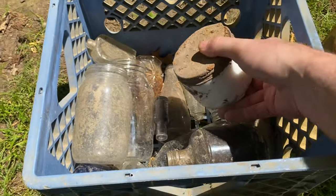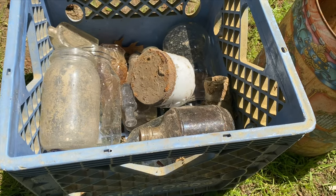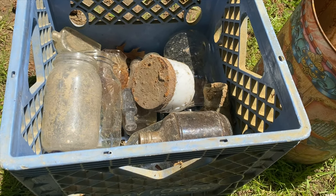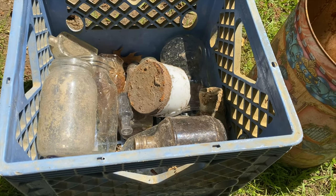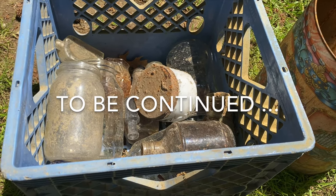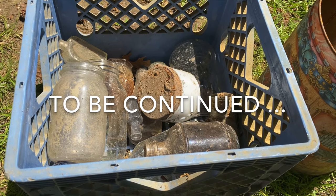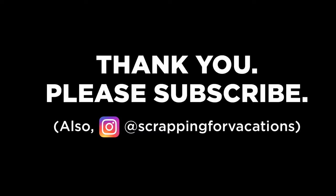Okay folks, here's what we ended up with. As you can see, these things are nasty, so they've got to be cleaned up so we can see if we have anything of value. We want to look for graphics, logos, dates, and things like that. Part two video I'm going to show you how I clean them and what we found, so be looking for that. All feedback is welcome - please like, comment, subscribe, and all that cool stuff. As always, happy scrapping - thank you very much!